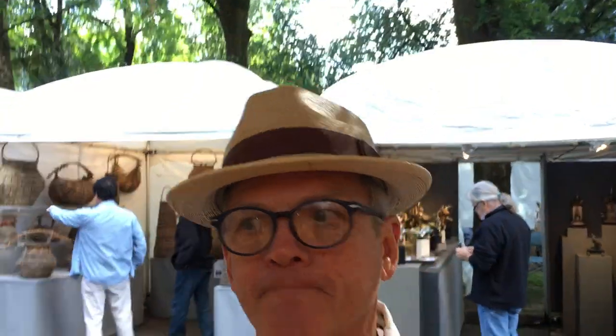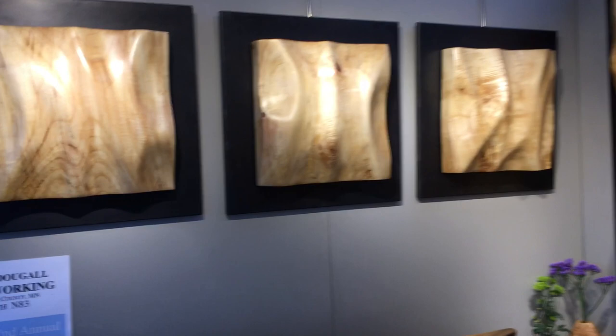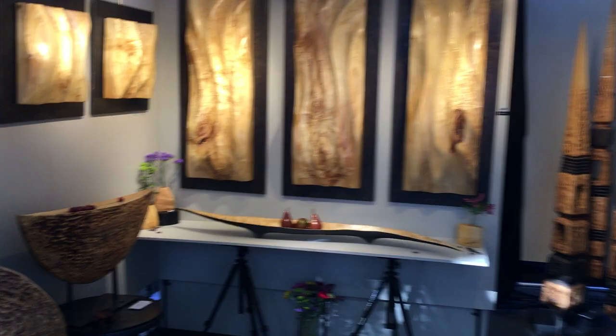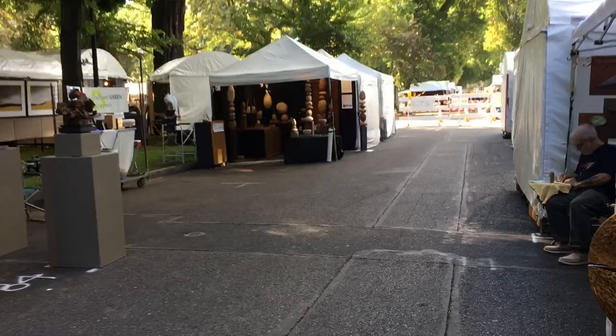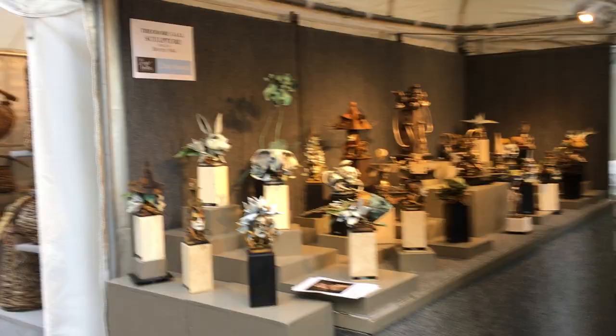This weekend it's Portland, Oregon's Art in the Pearl art show and I'm looking forward to introducing you to one of my neighbors. First we'll just see what it's looking like here. It's this beautiful show, one of the best artists from around the country, and today we're gonna cross the street and meet Mr. Theodore Gall, sculptor. He has some amazing work and he's gonna tell us a little bit about it.